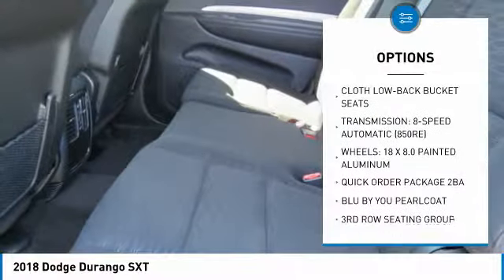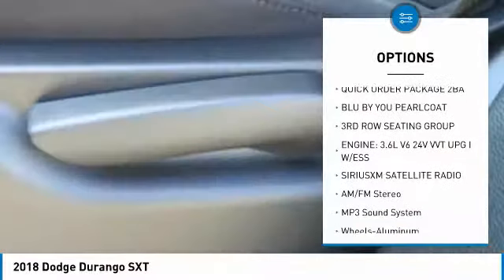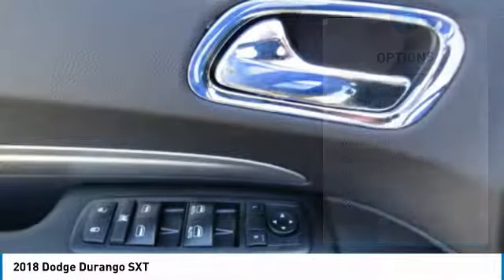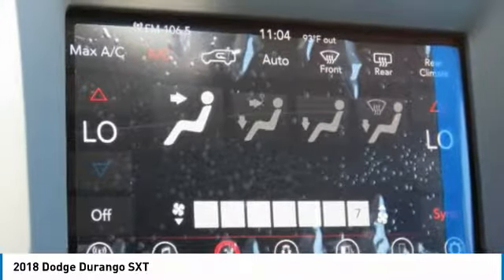Traction control, anti-lock braking system, air conditioning, Bluetooth wireless data link for hands-free phone, power steering, aluminum wheels, floor mats, cruise control, AM FM stereo radio, rear defrost.